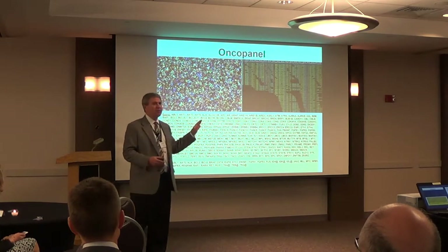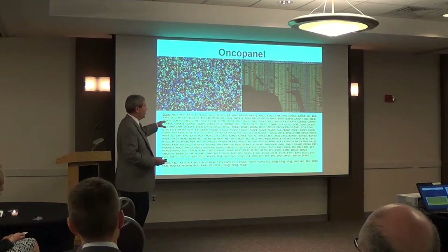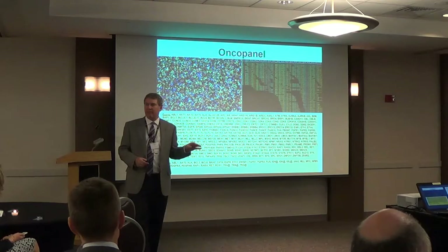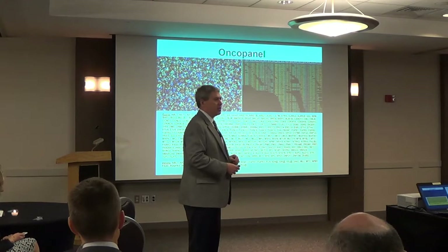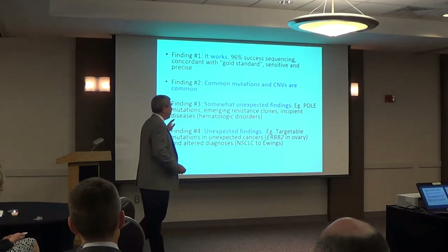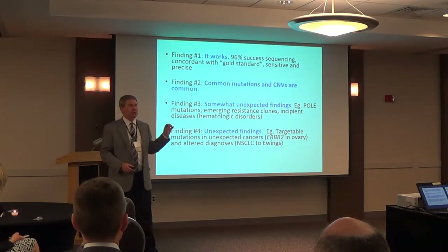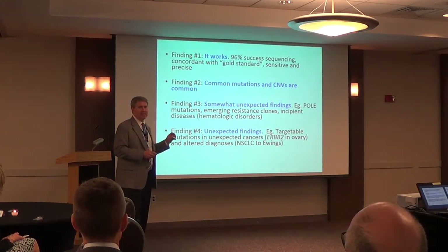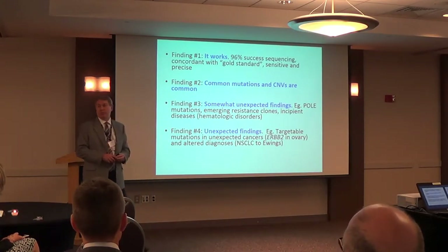We do this using something we developed in our department called Oncopanel. Right now we look at 309 genes, and in about a week and a half we're going to a 449-gene panel for every single cancer that comes in and is diagnosed. We have now done this in over 17,000 tumors — the largest total experience in the United States in an academic center. We know it works; we can get results 95% or better of the time.